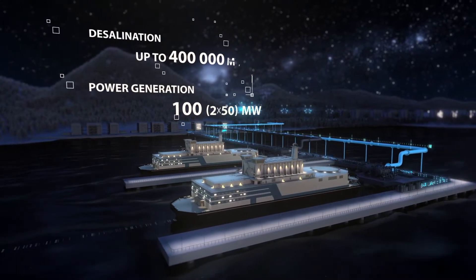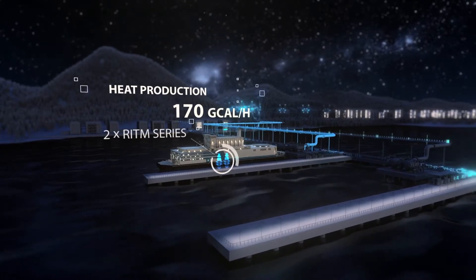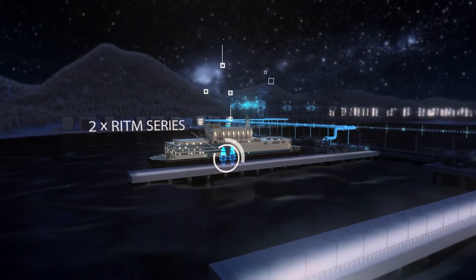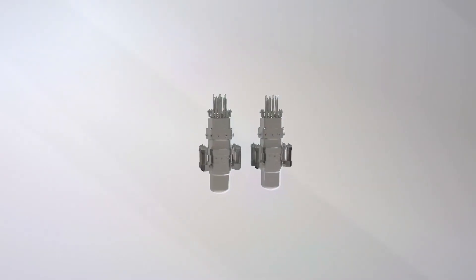FNPP can supply power, heat and desalinated water to coastal areas, offshore installations, islands and archipelagos. FNPP is equipped with two SMRs of RYTM series.